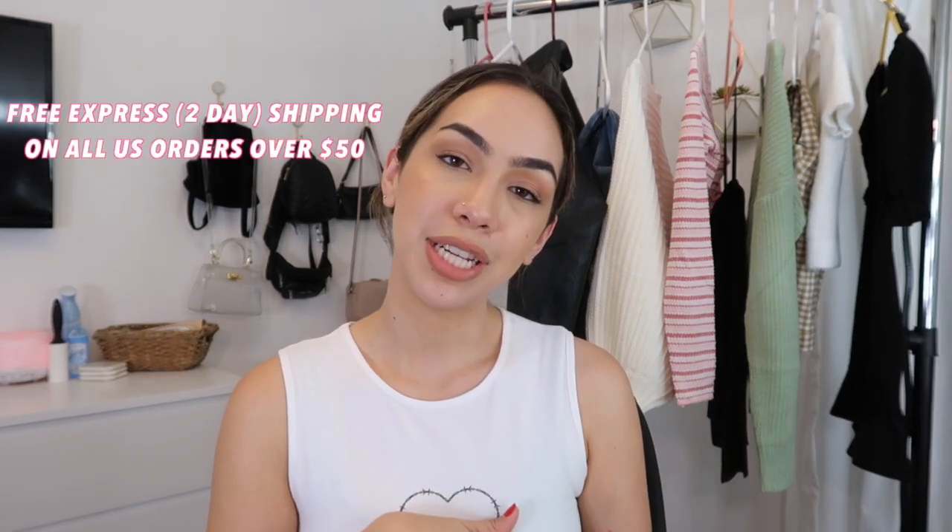All the pieces today are going to be from Princess Polly. If you guys don't know already, I love Princess Polly — I've been wearing their clothes for such a long time. I'm very excited for today's video since this is my first full Princess Polly haul on my channel. Let me tell you guys a couple of cool things about them: they offer free two-day shipping on U.S. orders over $50.